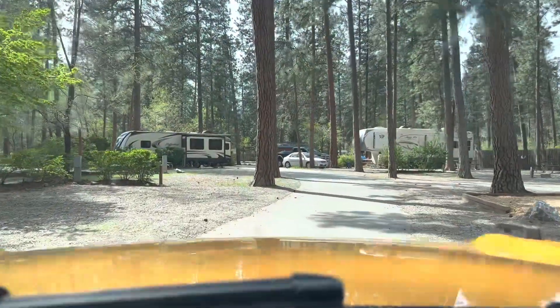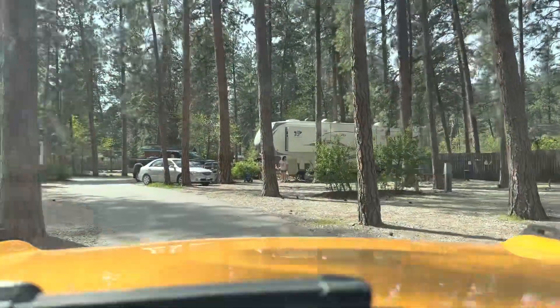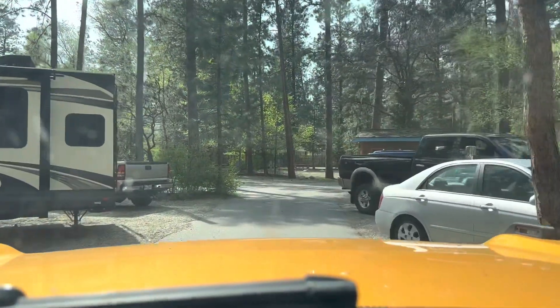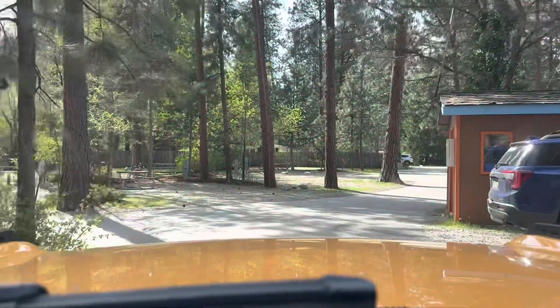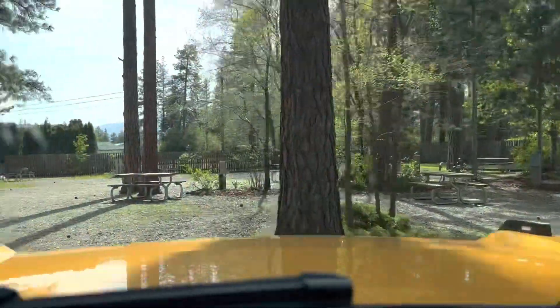When this gets filled up — which would probably be next summer — you're going to have close neighbors. But fairly typical for these types of campgrounds. Let's get up by the lake and take a walk down there.